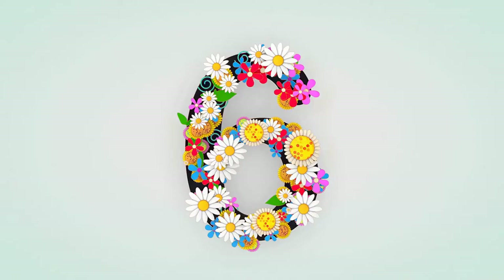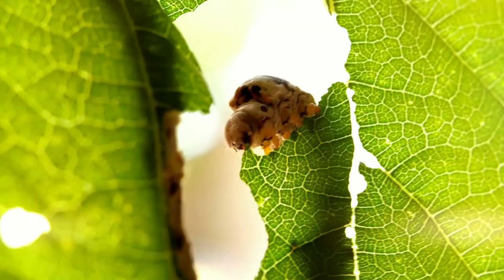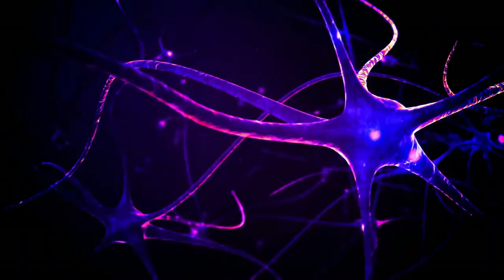Number 6: Caterpillars have six pairs of eyes. Most caterpillars have six pairs of eyes called ocelli or stemmata. Their eyes can sense light intensity but cannot see an image or colors.